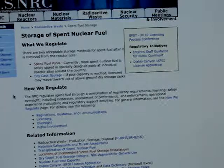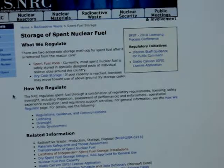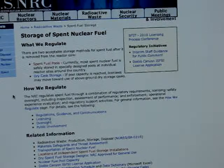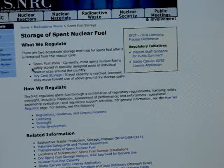Storage of spent nuclear fuel — what the U.S. Nuclear Regulatory Commission regulates. There are two acceptable storage methods for spent fuel after it is removed from the reactor core. One is spent fuel pools. Currently, most spent nuclear fuel is safely stored in specifically designed pools at individual reactor sites around the country.